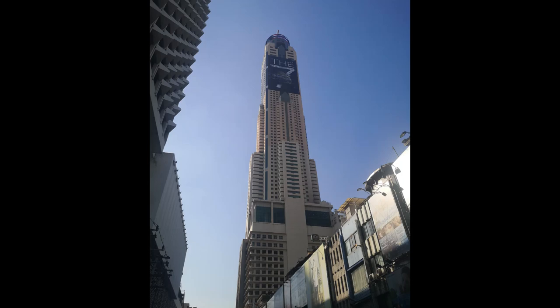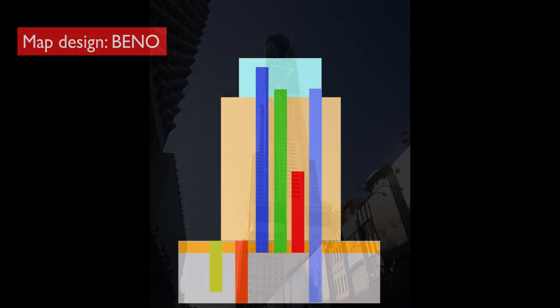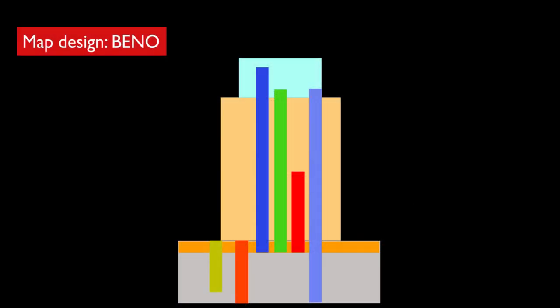Here is a lift search at Baiyuk Tower. This used to be the tallest building in Thailand. Let's start off with a sort of a tour of the layout of this building.